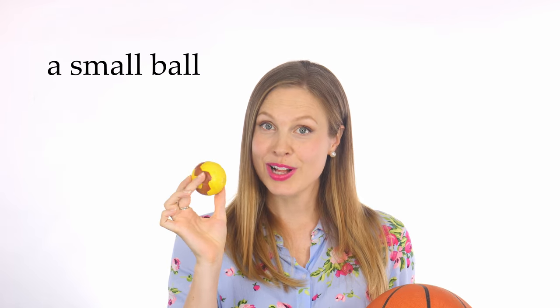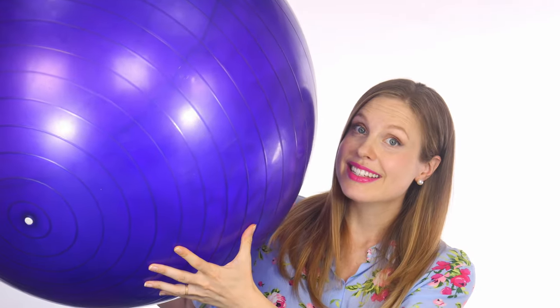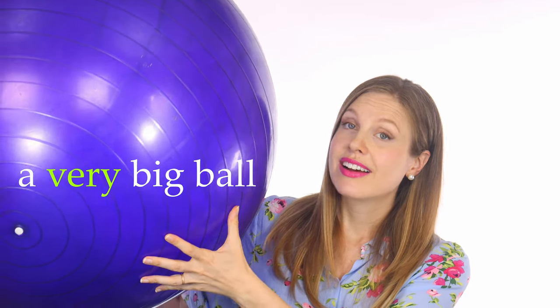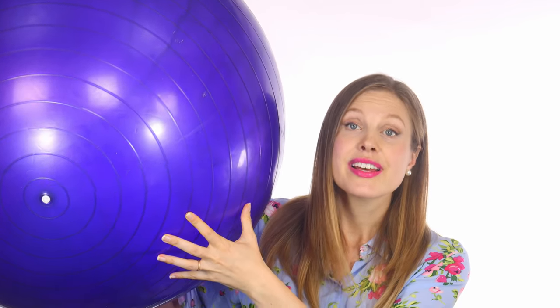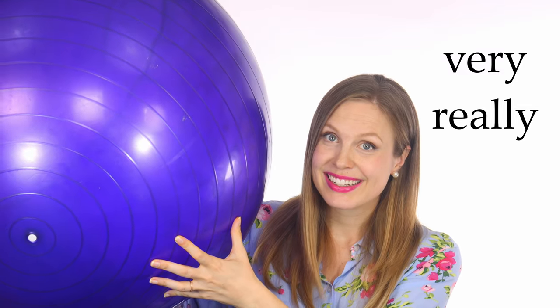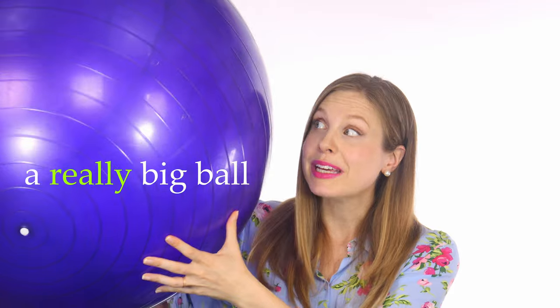This is a small ball. A basketball is a big ball. And this is a very big ball. You can say 'very' or 'really': a very big ball, a really big ball.